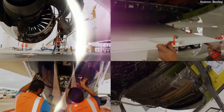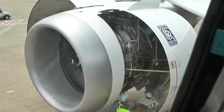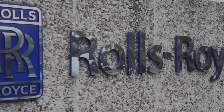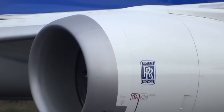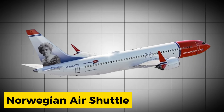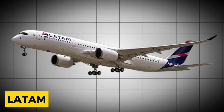The corrosion problem stemmed from a design flaw in the turbine blades combined with environmental conditions created by new materials used in the intermediate-pressure blades. Rolls-Royce had to ground as many as 44 aircraft initially. British Airways, Norwegian Air Shuttle, Virgin Atlantic, and LATAM Airlines faced immediate operational chaos.